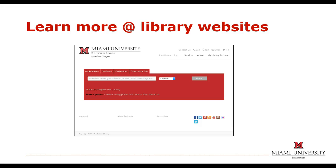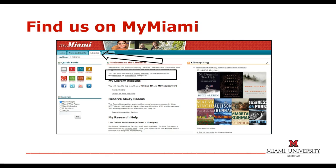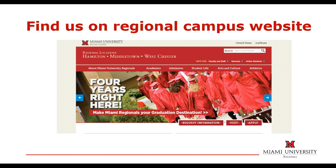For additional information about library services and materials, you can visit our websites. There you'll find information such as our hours of operation, policies, links to the online catalog and databases, and all of the ways you can contact us with your questions. Links to the library websites are located within the MyMiami portal under the Libraries tab, and also on the main website for the regional campuses of Miami University. Just click on About Miami University Regionals, or Academics, or Student Life.